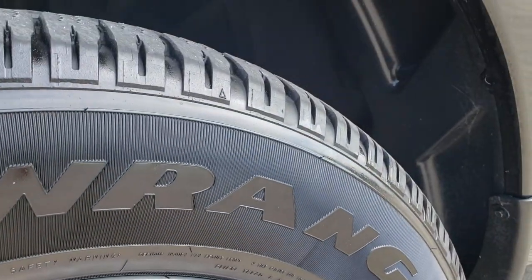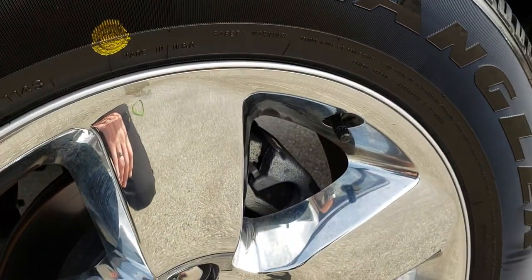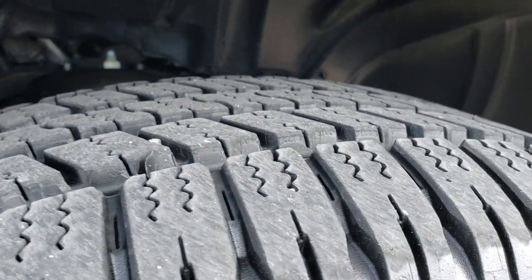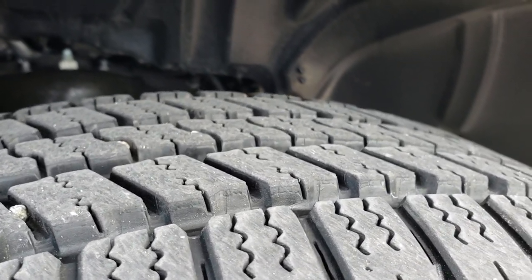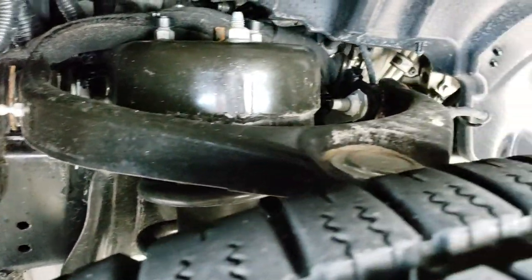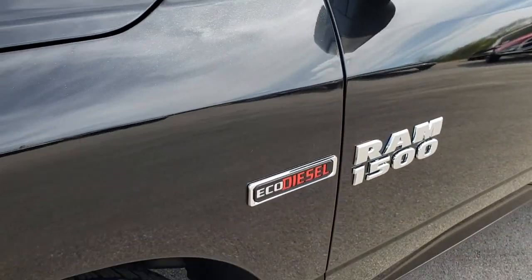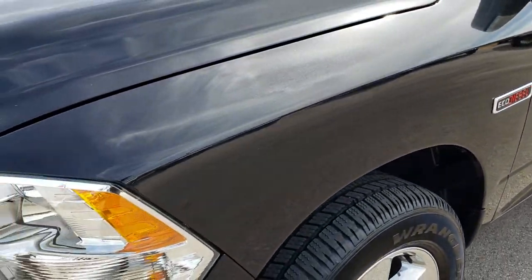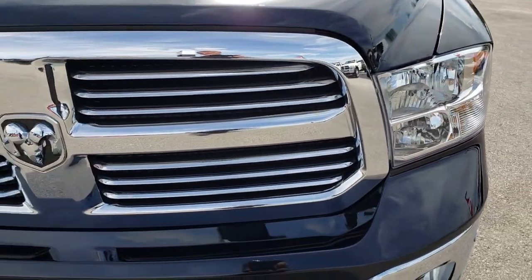It has the 20 inch factory alloy rims with the Goodyear Wrangler 275-60R20 tires and the chrome covers on those alloy rims. These tires have about 95 to 98% of the tread left. Lots of tread, and you can see that the frame and underbody on this truck is like new. No dents or dings on that front fender. Front grille is in excellent condition as well.